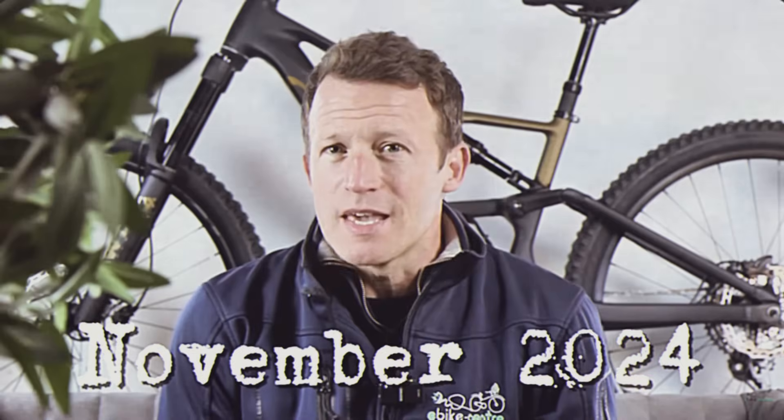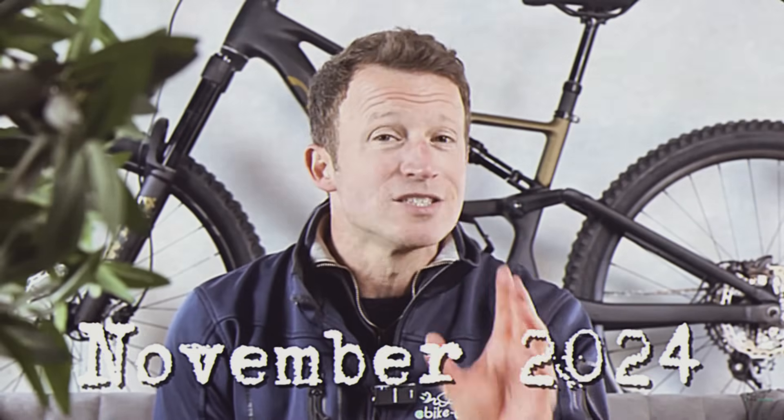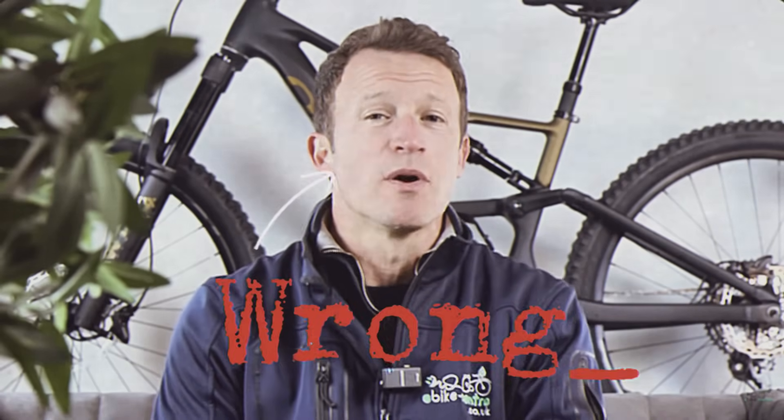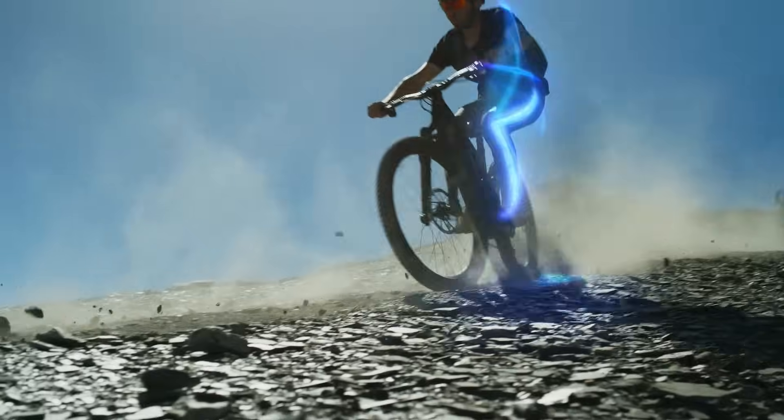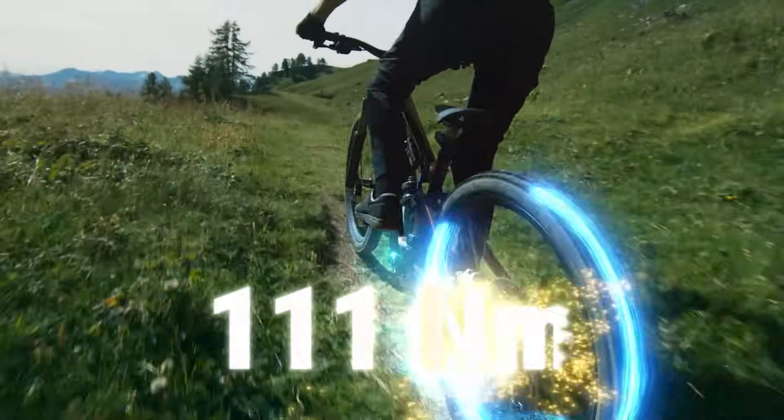We all scoffed, myself included. For me, the torque output alone is not enough to make this DJI motor a game changer. Wasn't 85Nm enough? Yet the industry went wild for raw torque and lightweight thrills. Then the Specialized Gen 4 Levo arrived, packing 111Nm and 720W. Suddenly, Bosch's careful evolution feels like timid tinkering, or even worse, complacency.